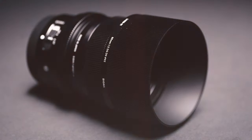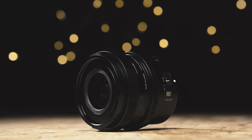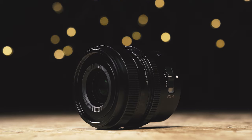A few weeks ago, Sigma announced three new lenses in a collection they have dubbed the i-Series. Of the three lenses announced, I was lucky enough to get an early hands-on with the 65mm f2 lens, and if you'd like to see that review, be sure to open that link in a new tab and watch it later on. This week, however, I've got my hands on another one of these brand new i-Series lenses, namely the 35mm f2 DG DN Contemporary lens, and I've been putting it through its paces to see what this lens is really capable of.